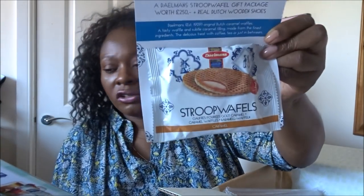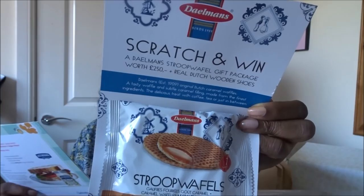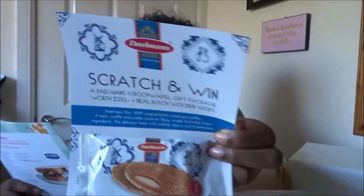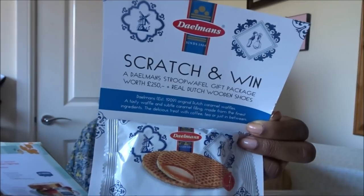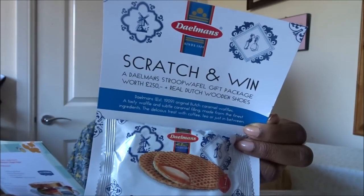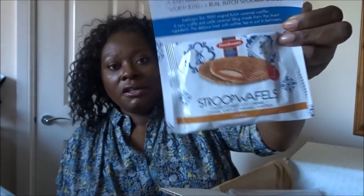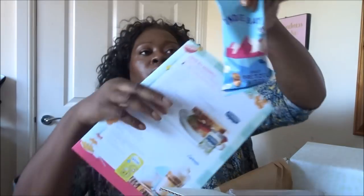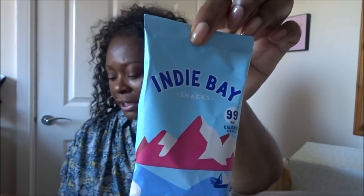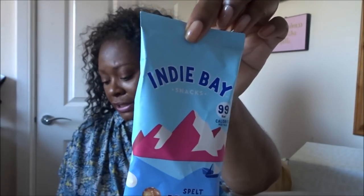Oh, I quite like these — I usually find them quite expensive. They sell them in places like Caffe Nero as little snacks you can grab with your coffee, and they're expensive there. So these are Delman's Duo Stroopwaffles, £1.29. Delman's, established in 1909, are originally Dutch stroopwaffles — a tasty waffle with a subtle caramel filling made from the finest ingredients. Delicious with coffee, tea, or just in between. That's a decent price compared to Caffe Nero.